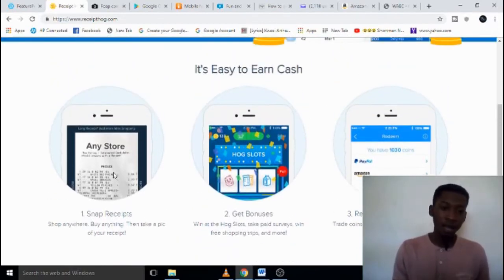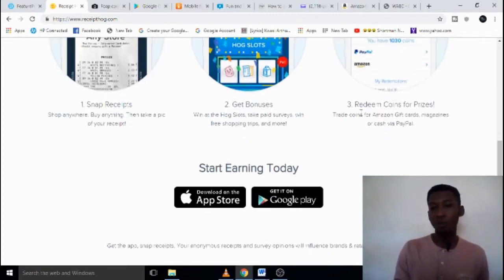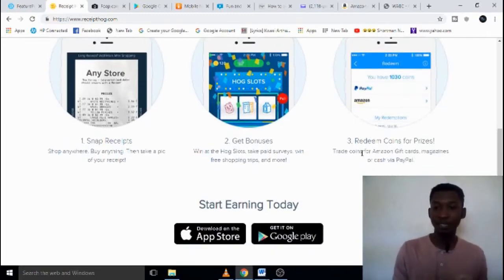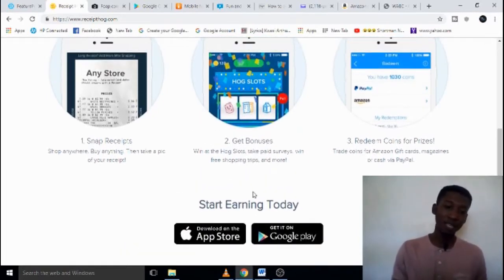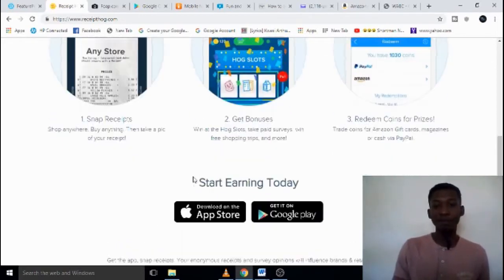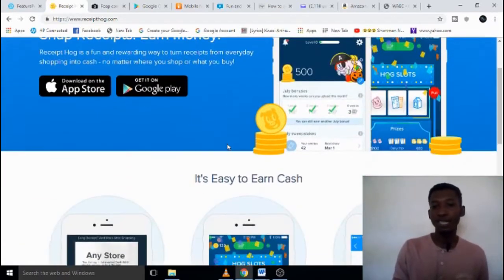The steps to get cash with it are simple: snap your receipts, shop anywhere, get bonuses, and redeem your coins for prizes. You can get paid through PayPal and also get Amazon gift cards. With those gift cards you can buy things online and have them shipped to you. To get it, just go to the App Store or Play Store, type 'Receipt Hub,' download it, and start using it.